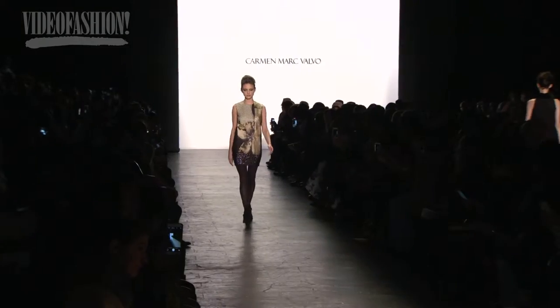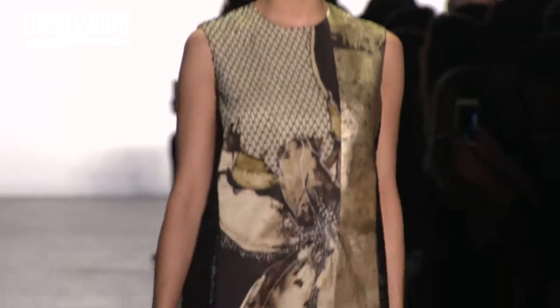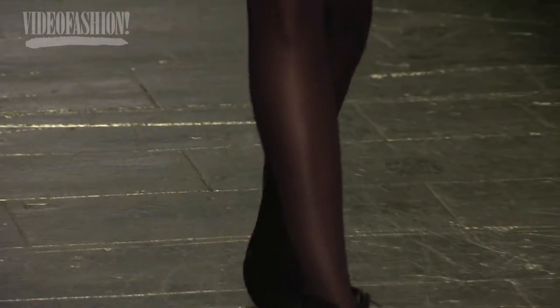We took a lot of fabrications and interspliced them — beaded lace and then another lace, different textures, just combining them together in a way that didn't really make sense when you first approach the design concept, but at the end the result is really beautiful.